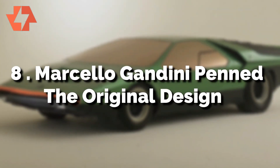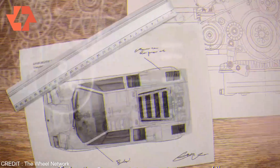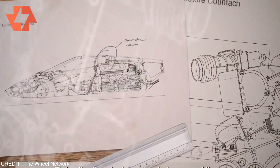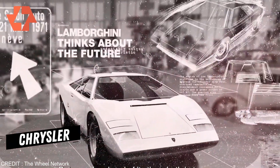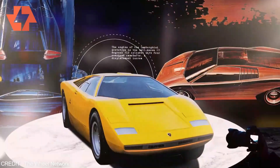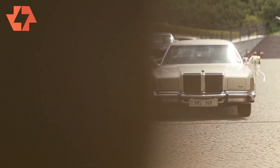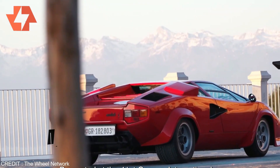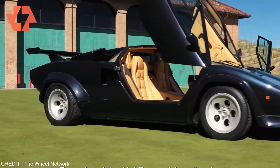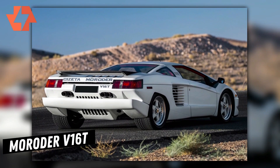Reason 8: Marcelo Gandini penned the original design. The Lamborghini Countach owes its unique design to Marcelo Gandini, and it's no surprise that the design work for its successor landed in his lap. The standout design elements included a steeply raked windshield and a slant front end. However, the Chrysler executives who arrived midway through the initial design phase were unimpressed by his original plans, opting to involve the Chrysler design studio. The Chrysler designers smoothened all the sharp corners and edges and improved aerodynamics and cooling. Although the final design had Gandini's innovative styling, he publicly shared his disappointment by selling the original design to Sizzetta for the cool Marauder V16T sports car.